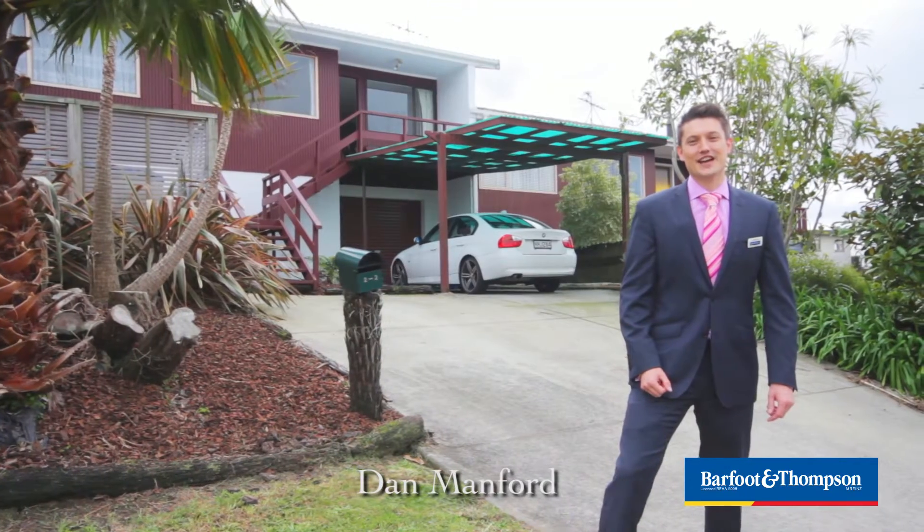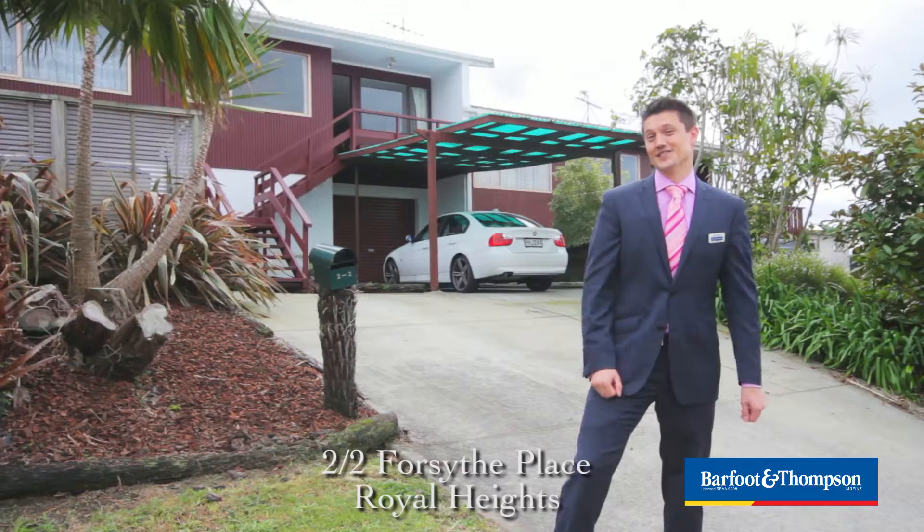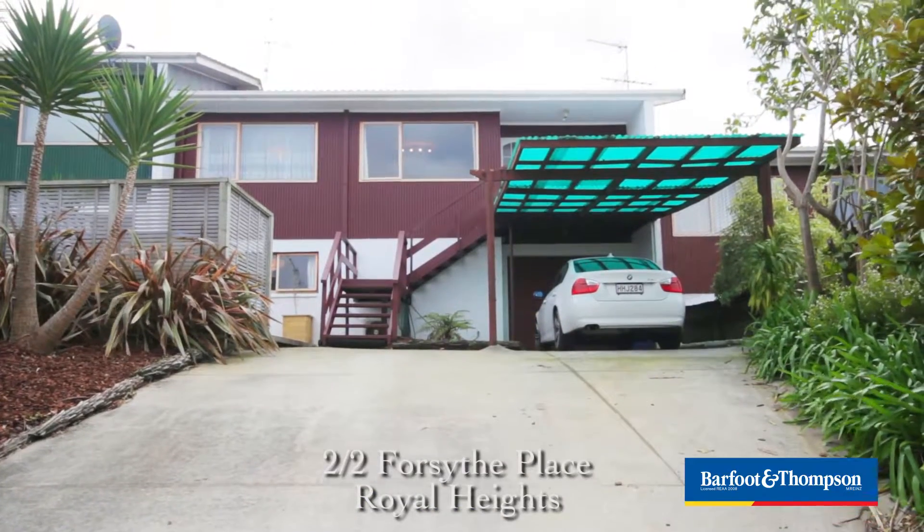G'day, I'm Dan Manford, and today I've got an exciting property for first home buyers and investors. I want to show you 2/2 Forsyth Place in Royal Heights — a three-bedroom home in a top location.